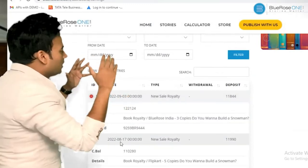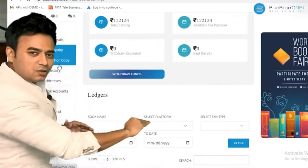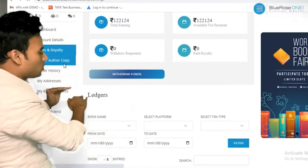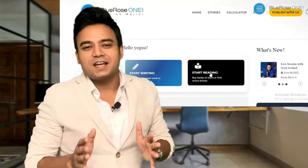Every sale is recorded in full detail — just like a bank ledger, with every credit and debit clearly listed. You can also go to the Order Copies section to order more copies of whatever books you have published. We have been doing this for the last eight and a half years and have published over 12,000 writers.